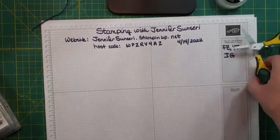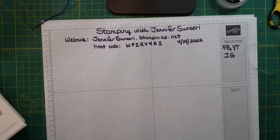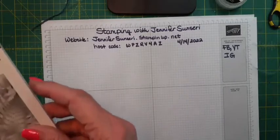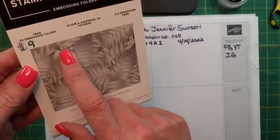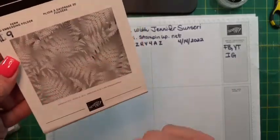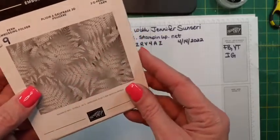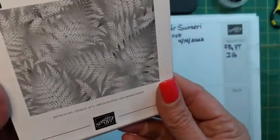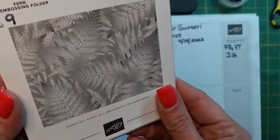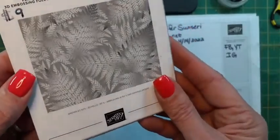I did get one embossing folder available in the pre-order — it's called the Fern 3D Embossing Folder. This goes with that sunprint paper, but it's a fern so it can work with anything — anything with flowers, foliage, leaves. I'm loving this. It's going to be $9.